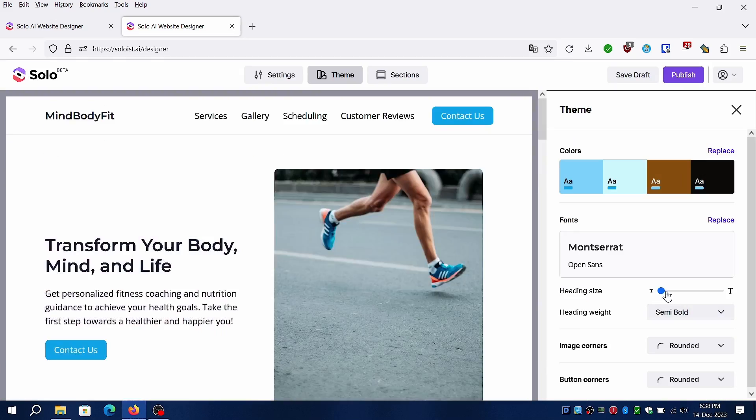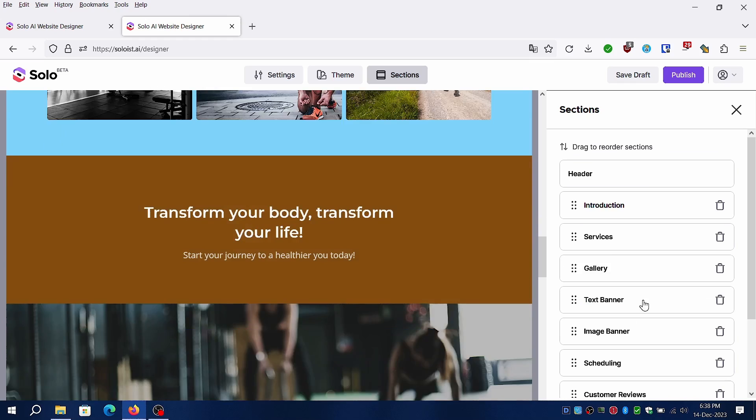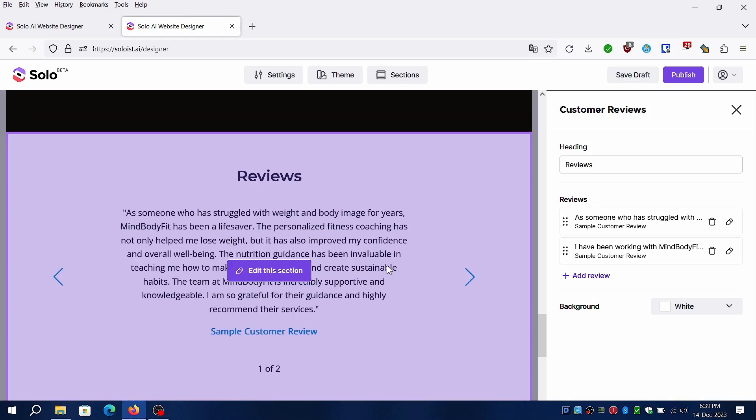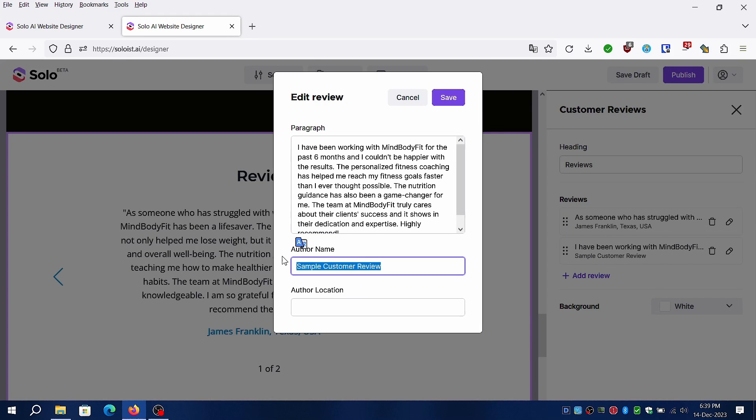Solo AI supports Google sign-in OAuth to save or publish the generated website. Do keep in mind the domain used will be under Solo AI followed by your business name. It's best to use a short name that people can easily remember.